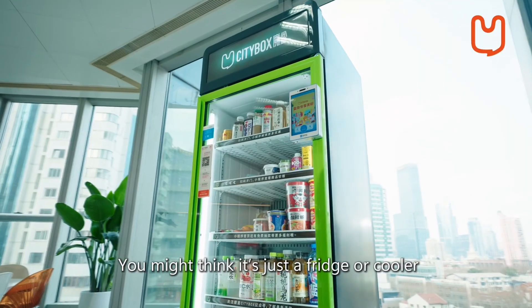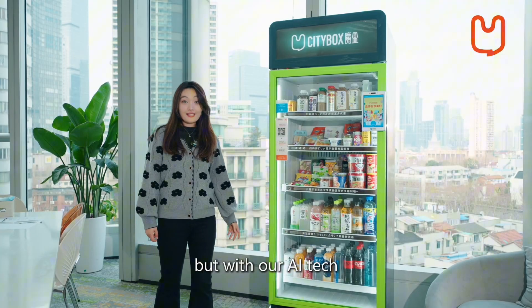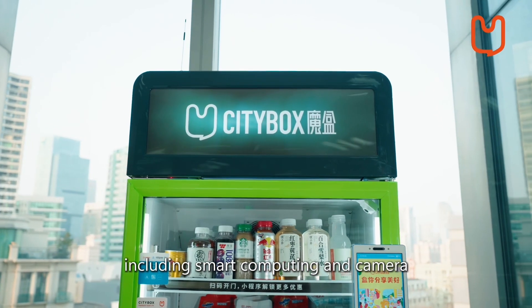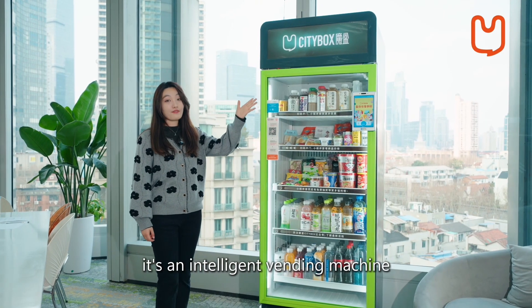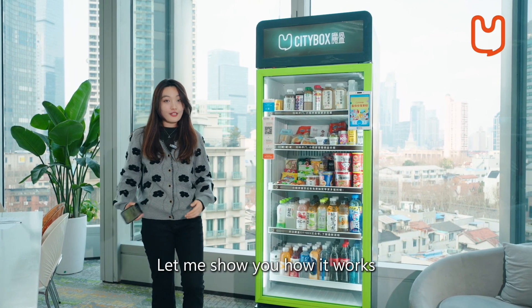You might think it's just a fridge or cooler, but with our AI tech, including smart computing and camera, it's an intelligent vending machine. Let me show you how it works.